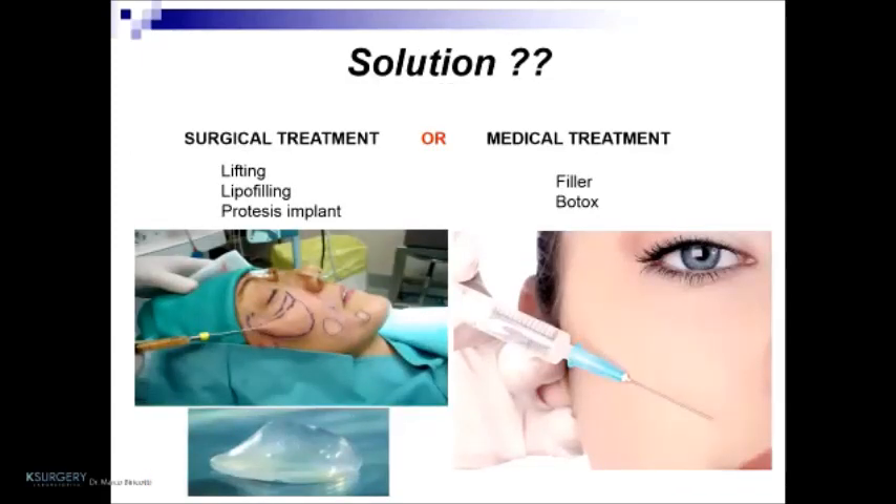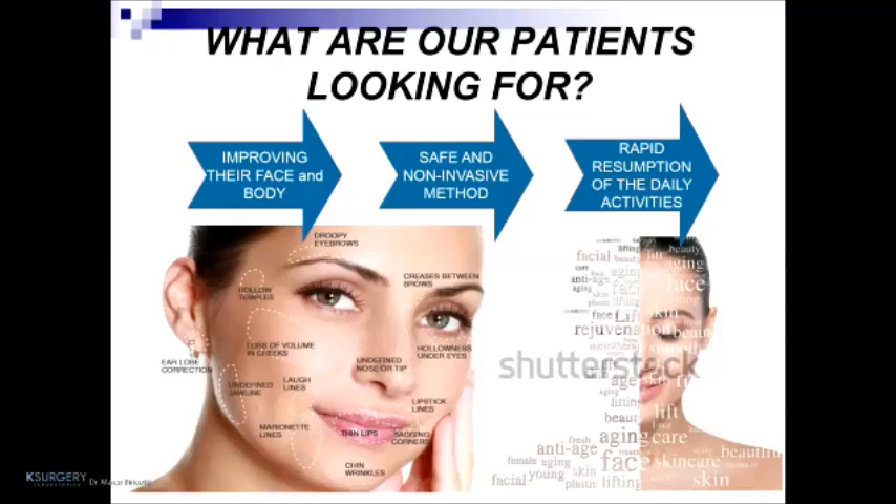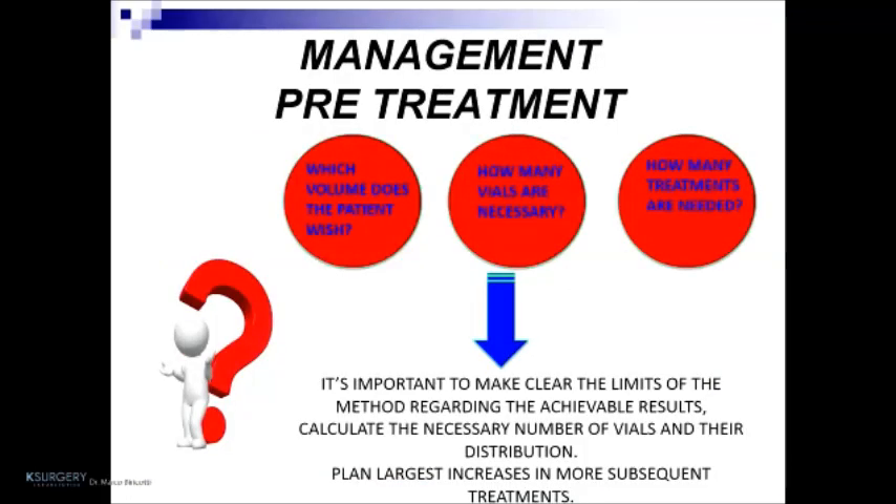Solutions include surgical treatment or medical treatment. In surgical treatment we can perform lifting, lipofilling, or prosthesis implant. In medical treatment, filler, Botox, and so on. But what are our patients looking for? Improving their face and body with safe, non-invasive methods and rapid resumption of daily activities. In my opinion, the first treatment to do is medical treatment. Pretreatment management involves determining which volume the patient wishes, how many vials are necessary, and how many treatments are needed. It is important to clarify the limits of the method, calculate the necessary number of vials and their distribution, and plan larger increases in subsequent treatments.